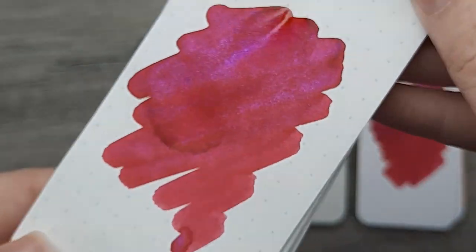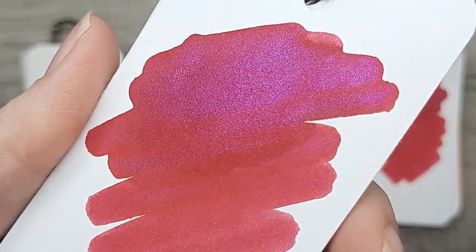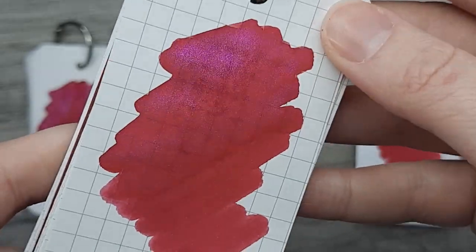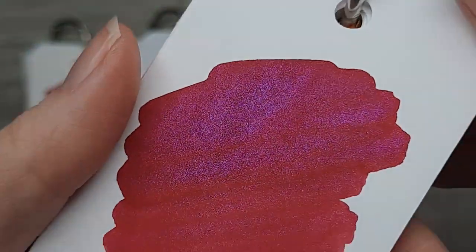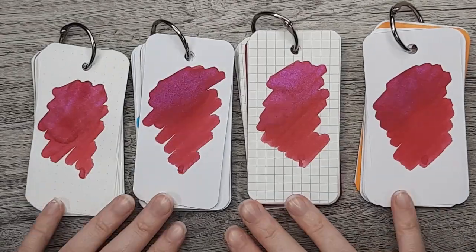On the Tomoe River Paper, you can see that dark outlining on the top and in the middle bottom, but still not really a lot of shading. It performed pretty well on the other papers as well, but I will note there was bleed-through and show-through — though it was pretty minimal. I did like how this ink performed on all four papers, with the exception that Rhodia was the worst, having a little bit of spread.